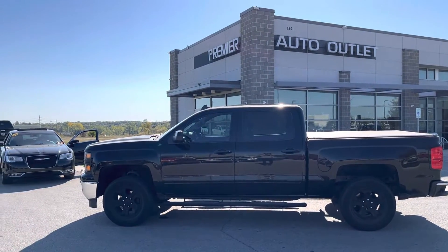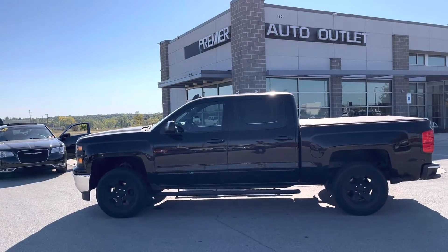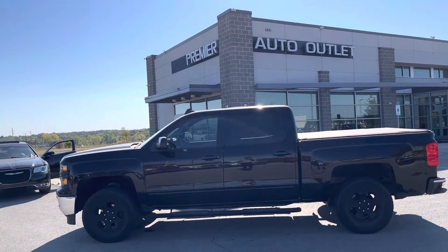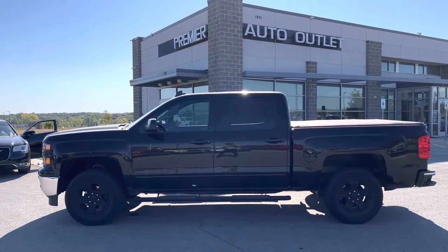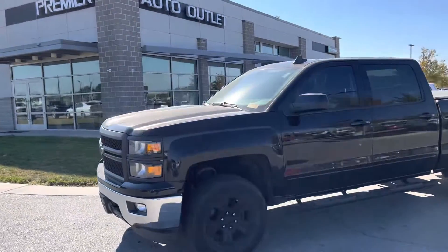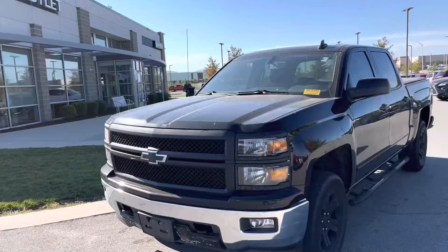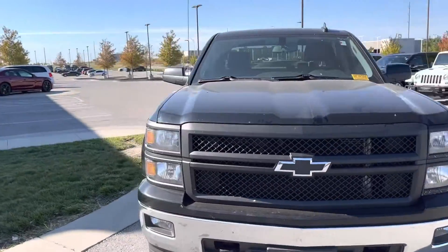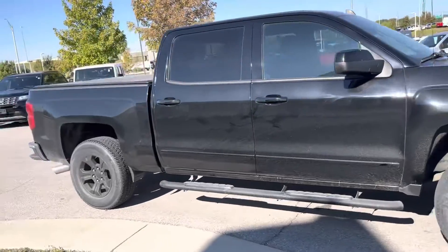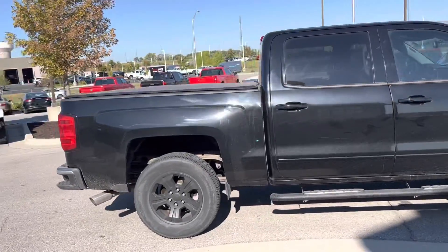Good morning James, Jalen Kerr over at Premier Auto Outlet. I'm going to give you a quick walk around of this vehicle, but before I do, I just wanted to tell you that you are the first person to ever see this vehicle and walk around. It has not been through the detail yet, but it has been through the shop. My mechanic told me to tell you that it passed all expectations — it's been taken care of, she sounds good, she's running good, and she's just waiting for your test drive today.